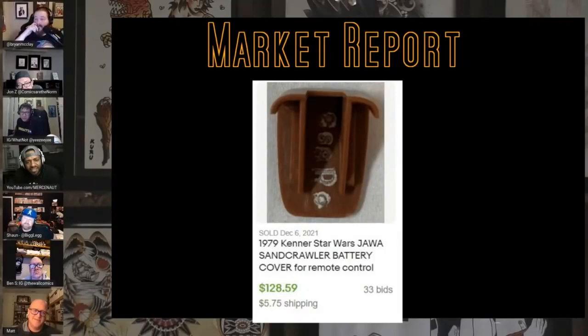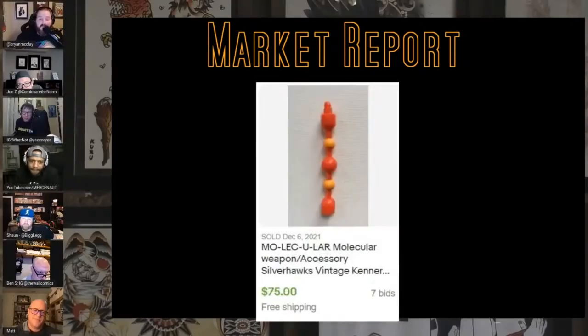Even if you have broken or just little parts of toys, they can bring money. This is just the battery cover for the Jawa Sand Crawler — sells for $130. And this is just a weapon from Silver Hawks — $75. How would you even know what that is? You just have to Google search it; most sellers are toy experts who got it in a bin and listed it for two years until that one person needed it.